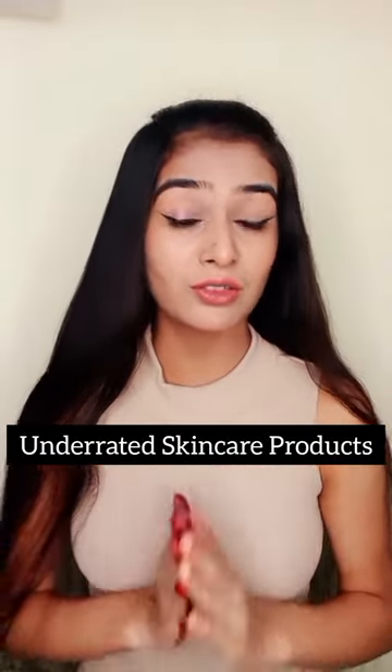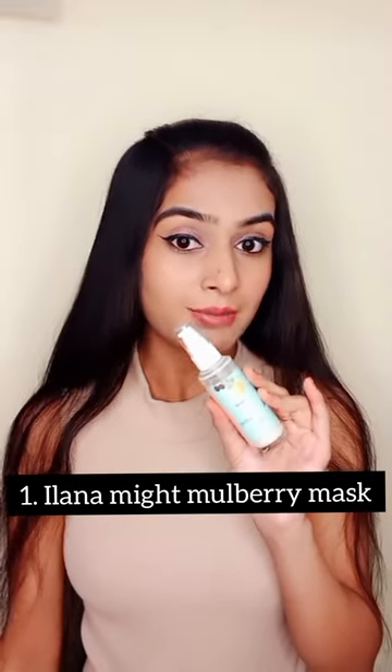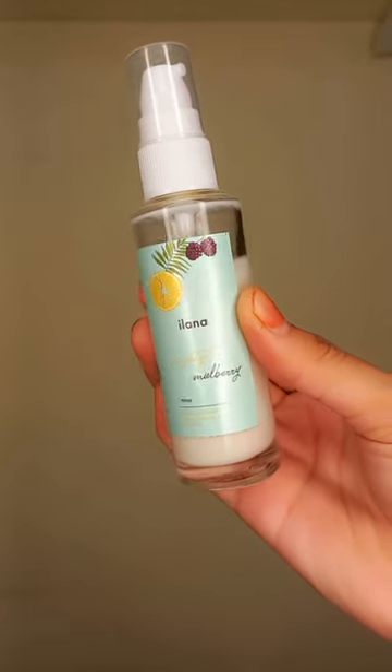Hello everyone, so today I am sharing some underrated products which work really good for your skin. First product is this Ilana Mulberry face mask. It makes your skin very soft and supple — your face is literally baby soft. So you should try it from this Ilana product.